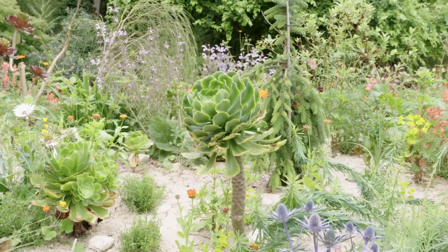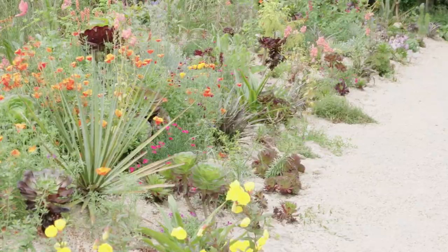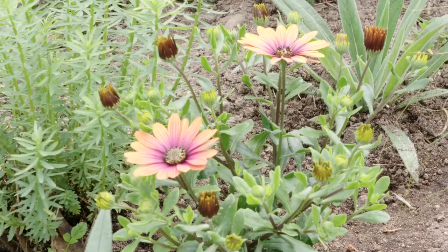We're also going to look at the sand garden I put in over the last two years. That's a whole new way of gardening — certainly for me and for a lot of people — using sand and a much lower maintenance side of gardening.